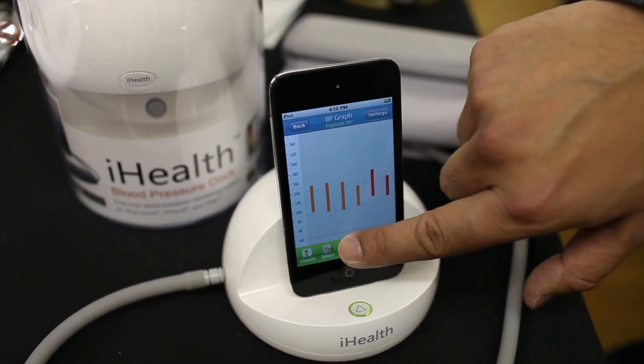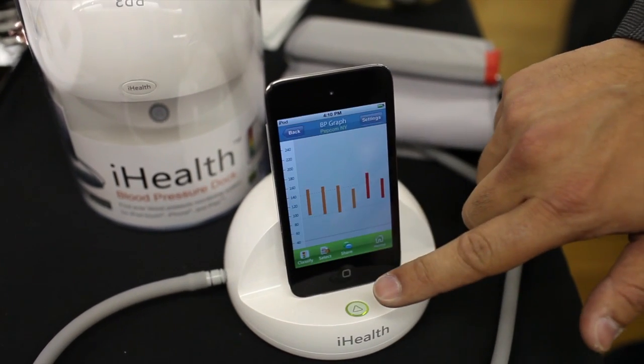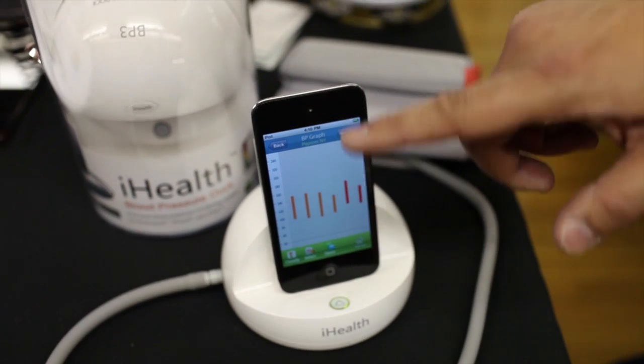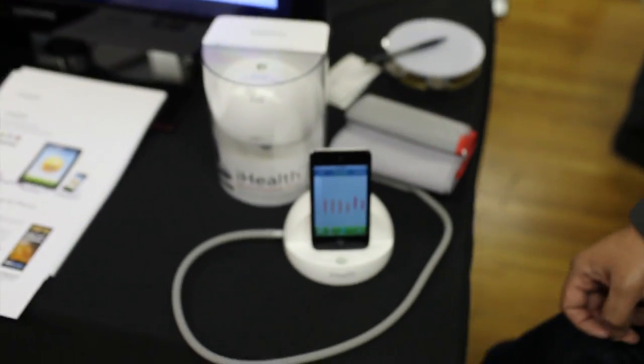We can also share it — you can send readings via email, Facebook, as well as Twitter. And there's also multi-user support, because generally when you buy a blood pressure monitor you're not buying more than one per home. So you might have three or four people in the home using it, and you can actually select the different users.